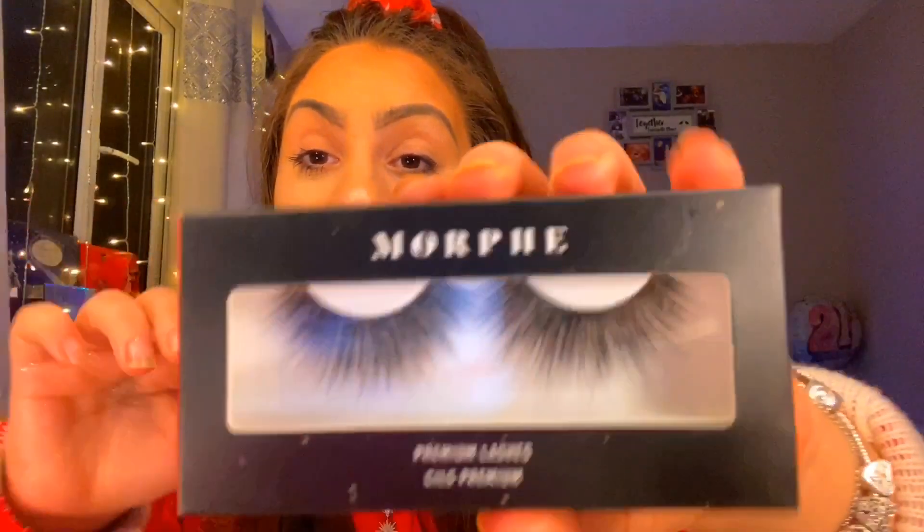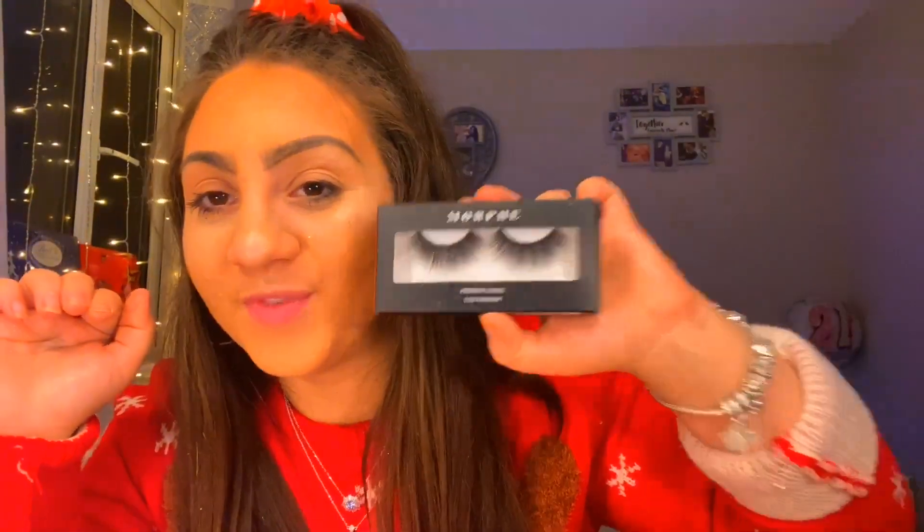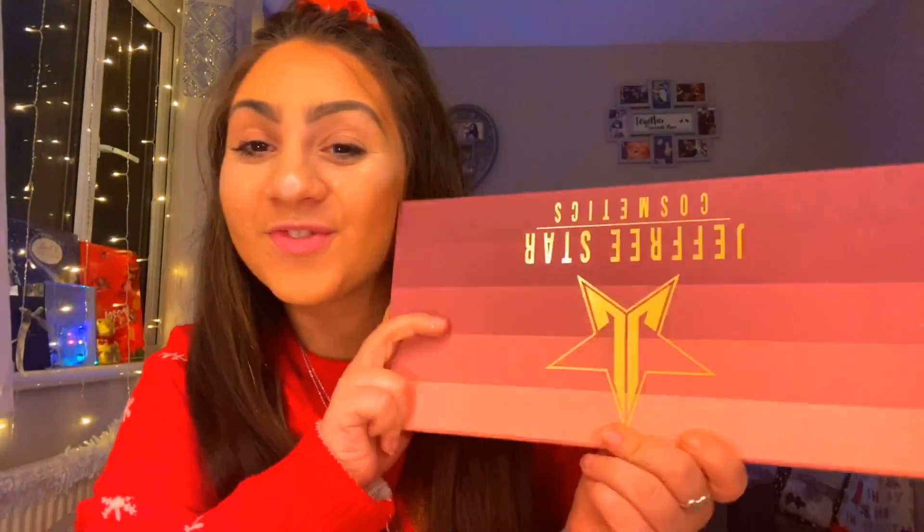We've got some Morphe beauty blenders by Jeffree Star and also Hot Stuff eyelashes by Morphe — love Morphe. And I also got the Jeffree Star Nude lipsticks, though they're not in here because I already put them out on display since I was too excited. I'll show you what they look like in a minute — I'm so happy I got these.